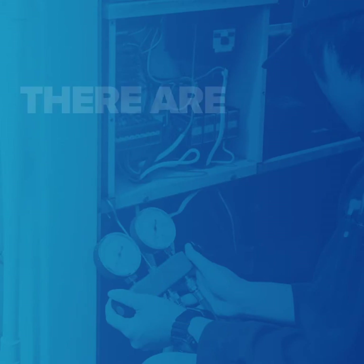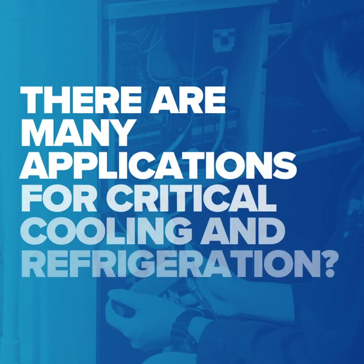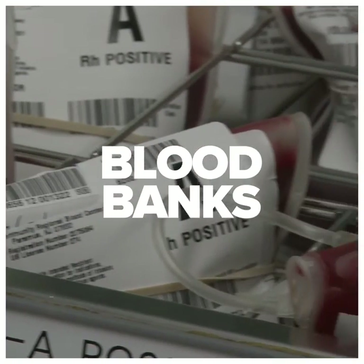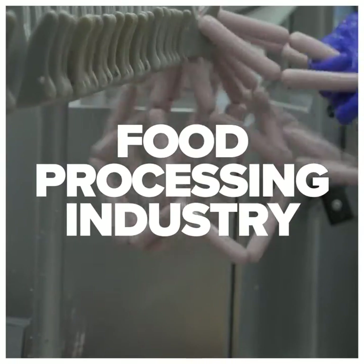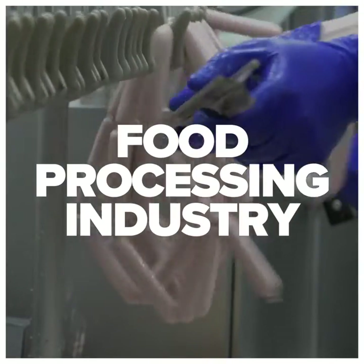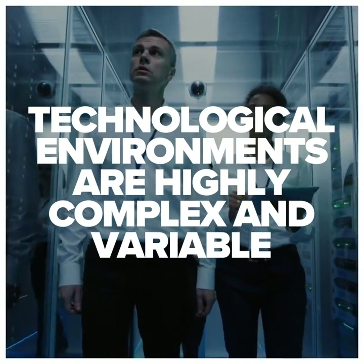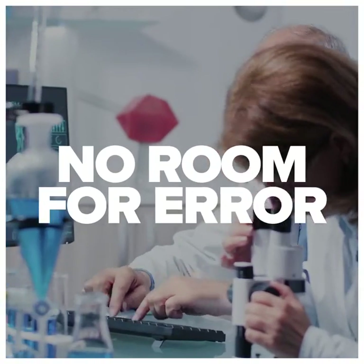Did you know that there are many applications for critical cooling and refrigeration? Blood banks must keep supplies safe and fresh. The food processing industry must have consistent, temperature-stable food production, because technological environments are highly complex and variable with no room for error.